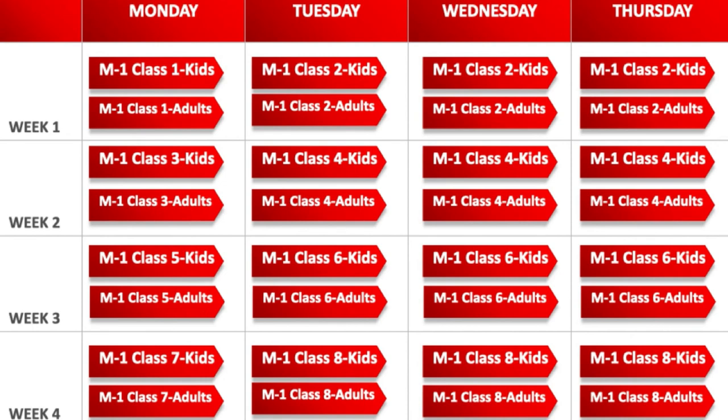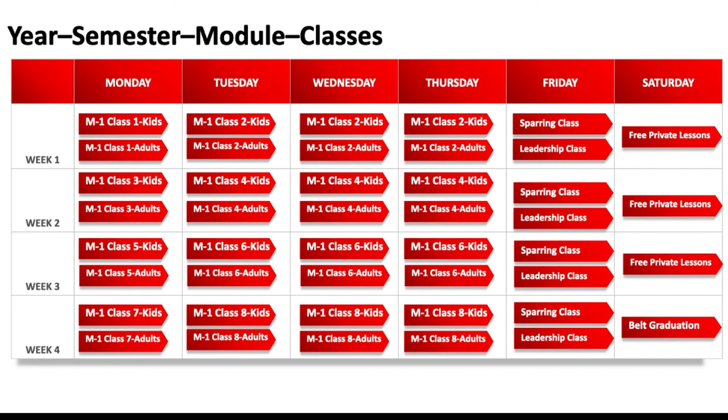Let's take a quick look at what a schedule might look like. This schedule would be for one kids' class and one adults' class — obviously you'll hopefully grow and need more. Monday through Thursday you have classes for adults and kids. On Friday you're moving into a sparring class, a leadership team class, or both — a kids' sparring class, adult sparring class, a leadership class, whatever works. On Saturday morning, your leadership team members teach free private lessons to students who sign up. Looking at weeks one through four on the schedule, on the fourth Saturday you can see there's a belt graduation — that could be on Friday night or Saturday morning. This is not etched in stone; it's just giving you an idea of what your schedule might look like.